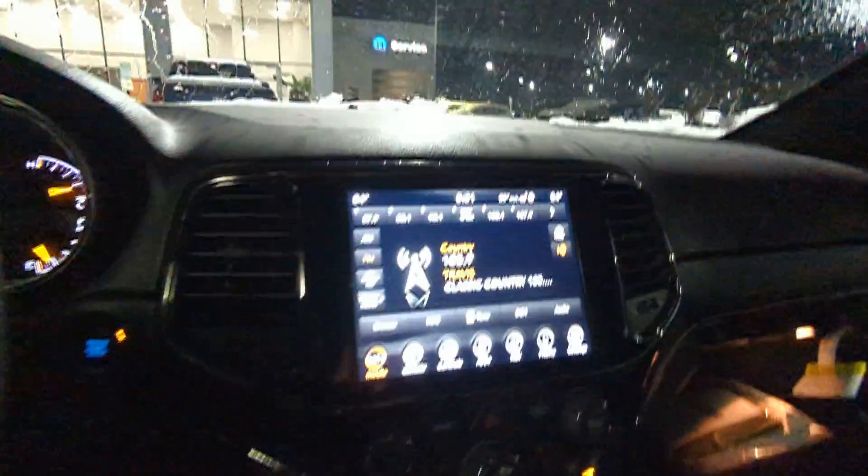You can see here the other side, and then the driver's seat. You have memory seating, power seating. You also have automatic lights, full onboard display, and then this beautiful 8.4 inch touchscreen.